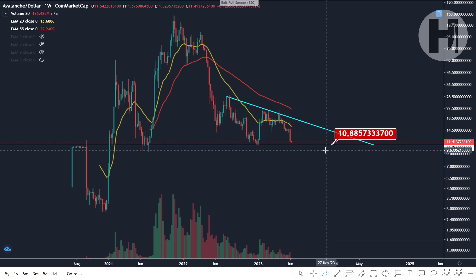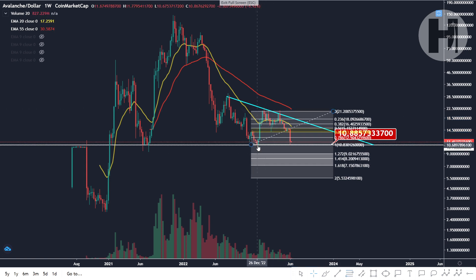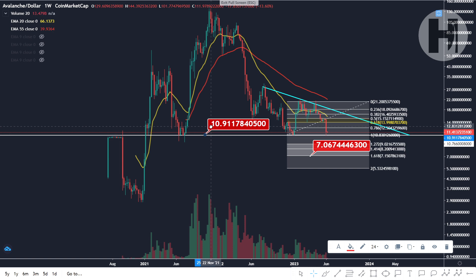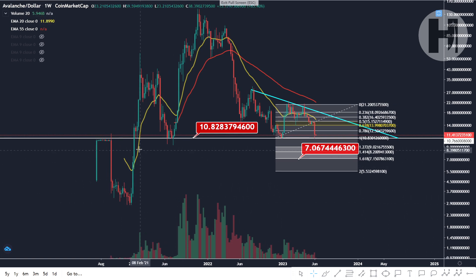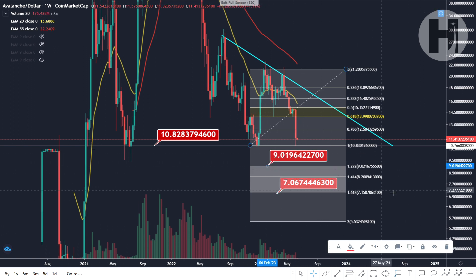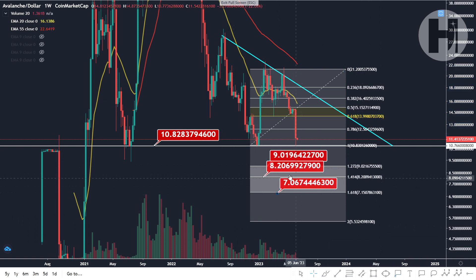If a breakdown does end up happening, what are the downside targets? Using the Fibonacci retracement — taking the local low printed in January and dragging down to the local low in December — we have our 1.618 target sitting at $7.15. Short term, that could be our target and our potential bear market bottom. If we drop below $10.90, the Fibonacci extension levels are: 1.272 at $9, then 1.414 at $8.20, and 1.618 at $7.15. These are going to be your extension levels and your targets to the downside.